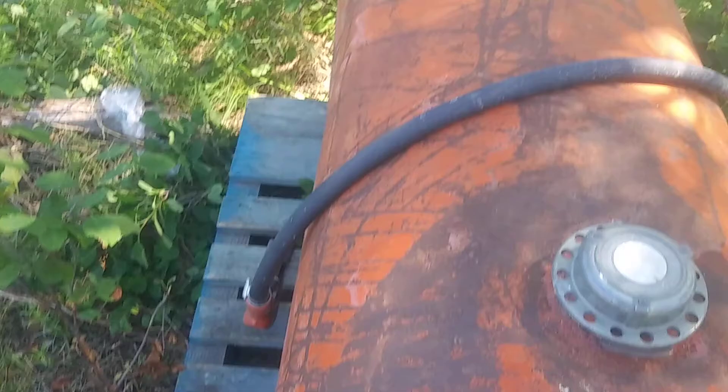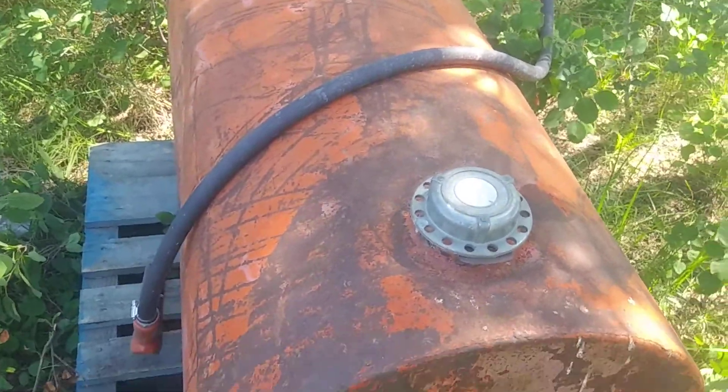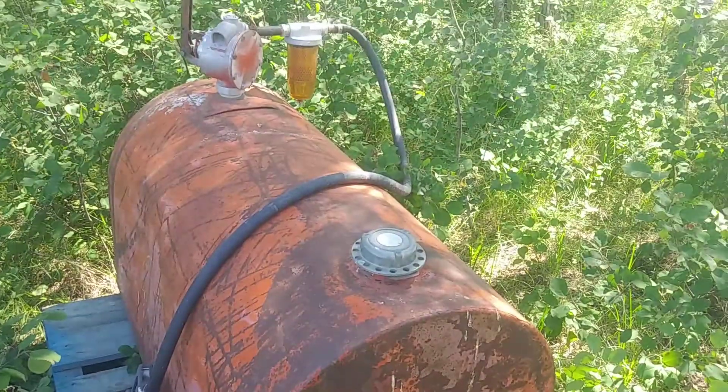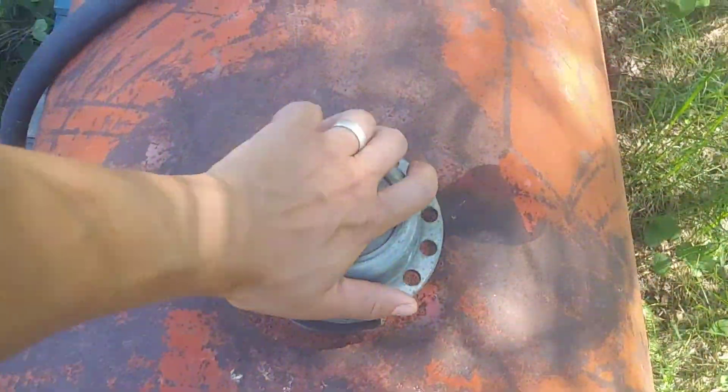Those components alone, if you want to get them new, is like $150, combined with the fact that these cans are really expensive these days. So yeah, got this for $300 — the thing's an okay deal. Plus, there's a bonus: there's some fuel in it.